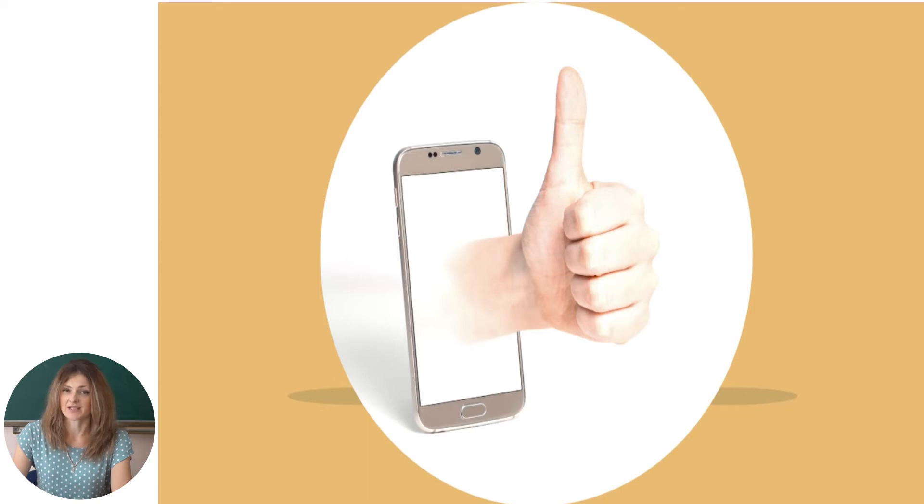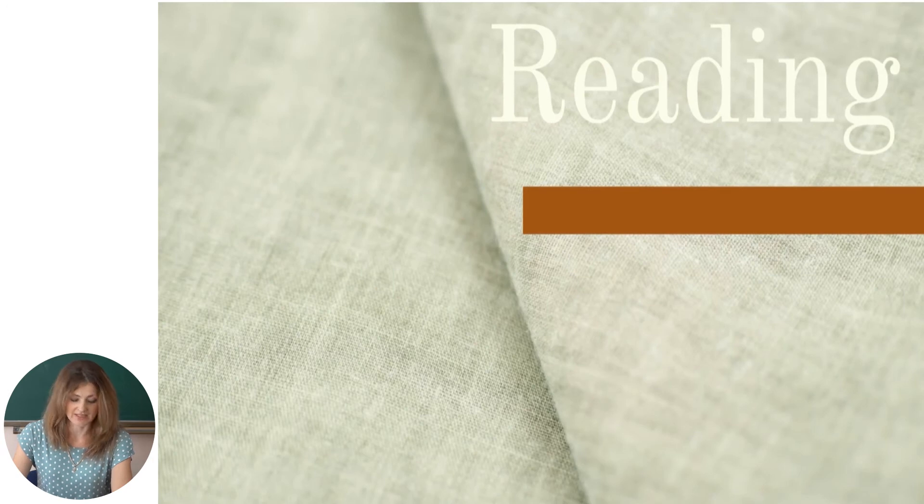As you know the meanings of the words, let's move on to the reading session and learn more things about Chisinau. While reading, try to remember as much as you can, because at the end we are going to take a short quiz. You can read the text together with me. Let's begin.